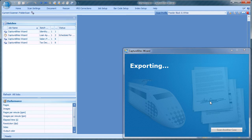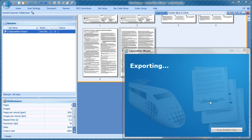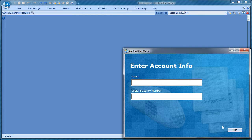Finally, all supporting documents are scanned and the images are uploaded to start the electronic approval process. Then we can start working on another loan case.